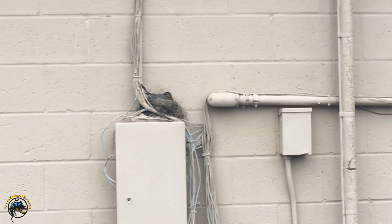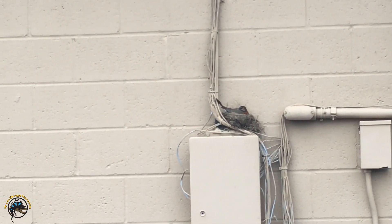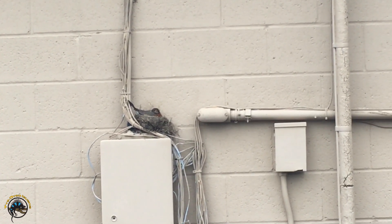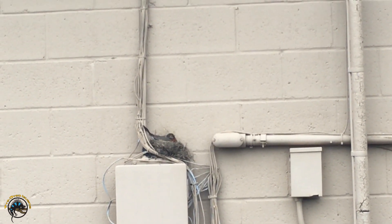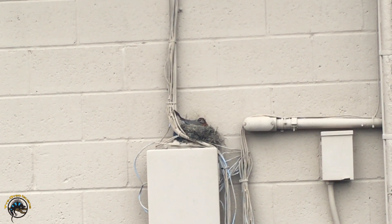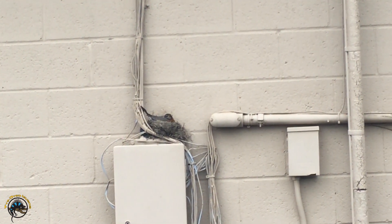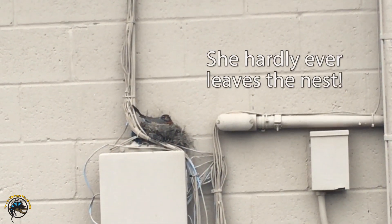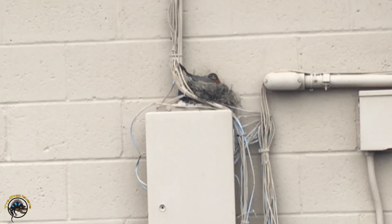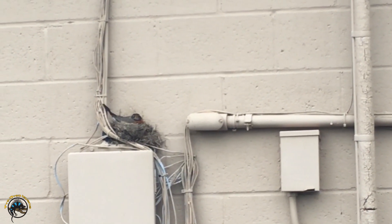Now Bill said he saw eggs in there the other day. She's watching me — don't attack me. I've had bad experiences with robins attacking me. But yeah, she's just hanging out back there. She's got some eggs in her nest. Bill, how many did you see in there? Two in there. That was before this weekend, I think, so she might have laid more. So are we going to have little baby robins chirping away back here?